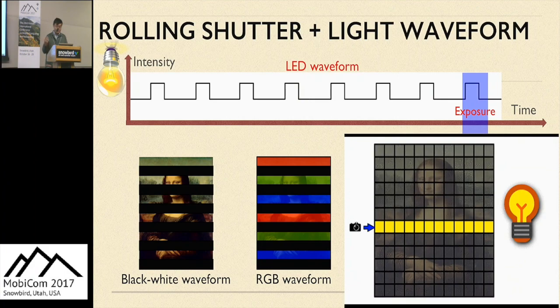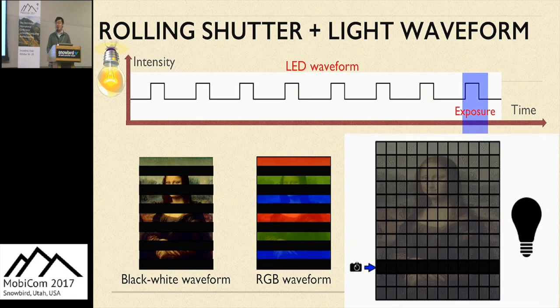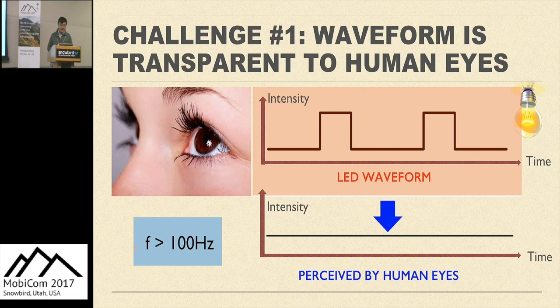This stripping effect provides basic privacy protection by degrading image quality. However, in order to make the system more robust and efficient, we must consider several challenges in waveform design. The first challenge is that we need to make sure the waveform is transparent to human eyes, meaning people should not perceive any flickering effect. Human eyes accumulate an average amount of light received over a time duration, which is why we can only perceive low-frequency processes. More specifically, we cannot perceive light flickering with frequency larger than 100 Hz, so the light should guarantee no frequency components under 100 Hz.